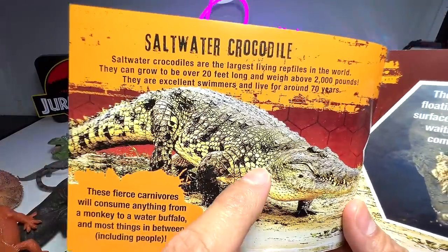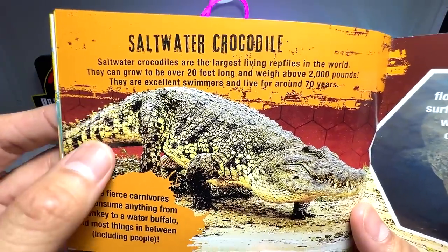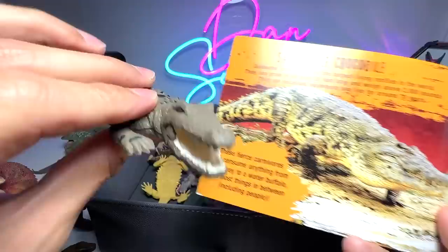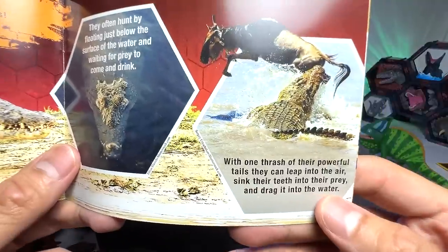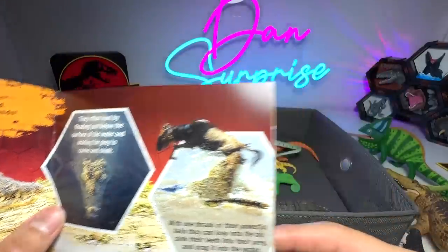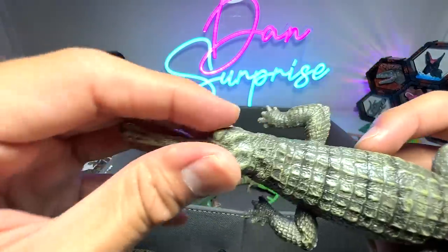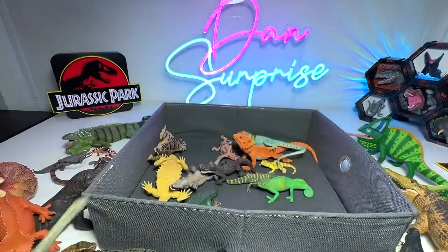Next, we have a saltwater crocodile. Saltwater crocodiles are the largest living reptiles in the world — they can grow up to 20 feet long and weigh above 2,000 pounds. They are excellent swimmers and live around 70 years. With one thrash of their powerful tails, they can leap into the air, sink their teeth into prey, and drag it into the water. This one right here is known as the Indian Gharial, and it is very significant — you can easily recognize it by its very narrow snout. Beautiful figure of an Indian Gharial.